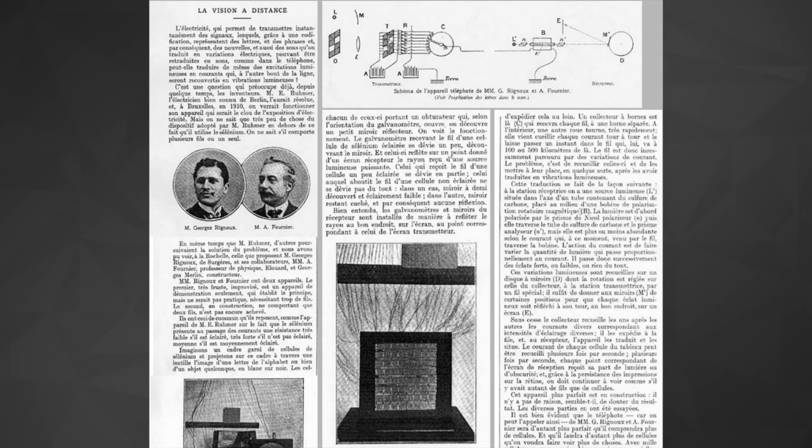The first ever live transmission of still images came in 1909. That screen was 8x8 pixels. For perspective, I'm being shot right now in 1920x1080.